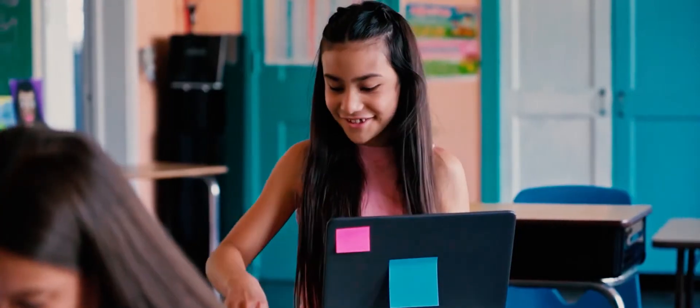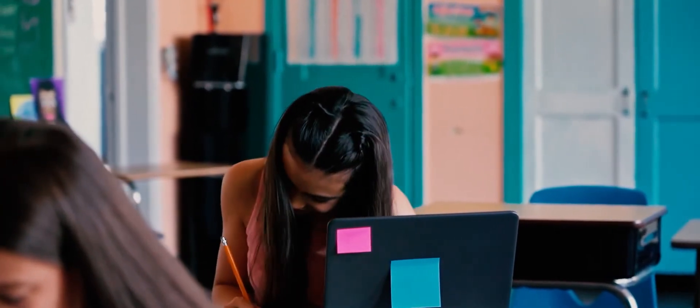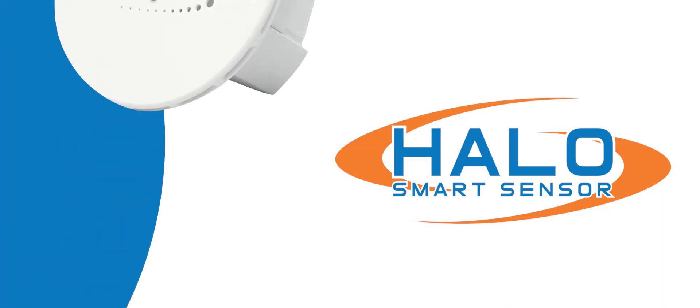Take the first step in creating a safe and secure environment for your classroom. Halo, by IP Video Corporation. Learn more today.